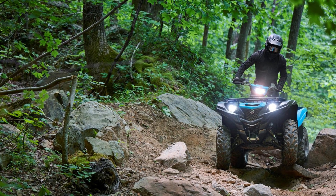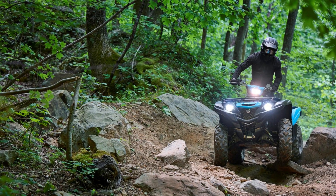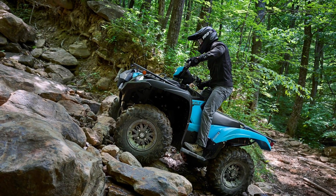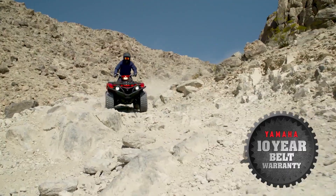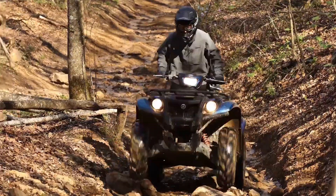The 686cc liquid-cooled single overhead cam engine is as close to bulletproof as it gets. The power steering is the best on any ATV I've ever experienced, and Yamaha still offers the 10-year belt warranty, giving those skeptical of a CVT transmission a little peace of mind.